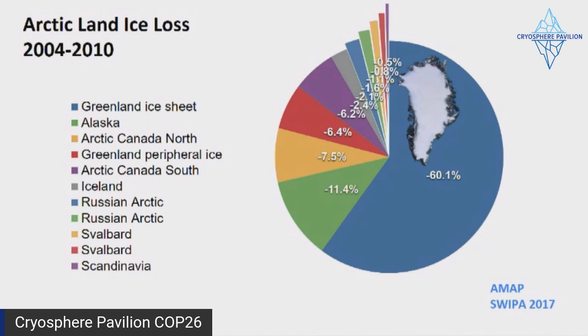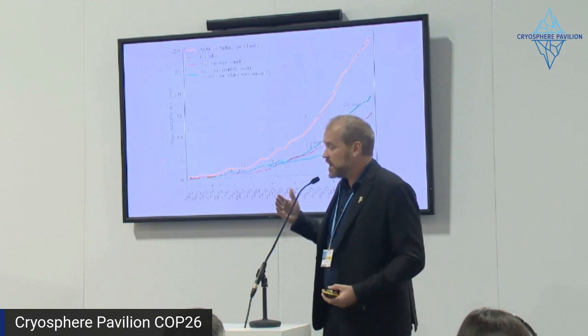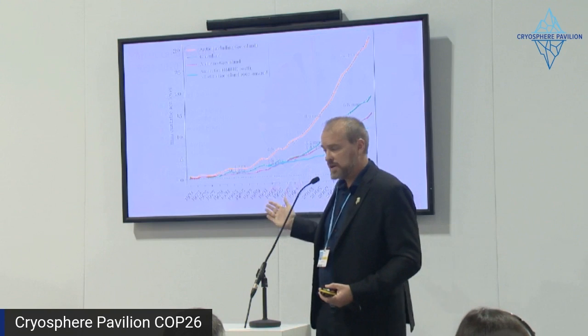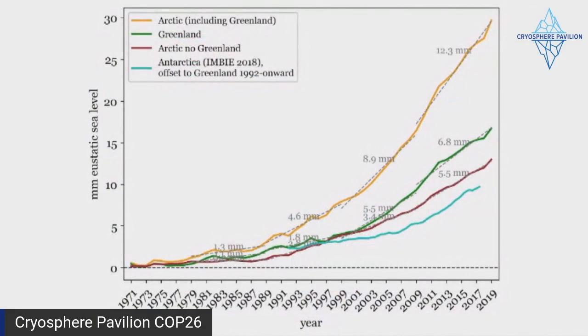Greenland is by far the largest land ice contributor to sea level rise. The blue area is the ice sheet itself, with a red wedge at 6%, meaning two-thirds of Arctic land ice contributions to sea level come from Greenland. Arctic ice in the amber curve is much larger than the contribution from Antarctica on the lower curve. More importantly, all of these curves have been increasing their sea level contribution in each following decade — an acceleration that makes it very difficult to project into the future, and I'll talk about why ice sheet models are essentially unable to give us a high-fidelity projection.